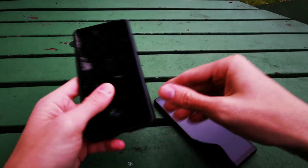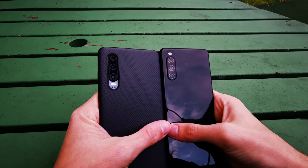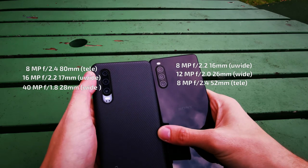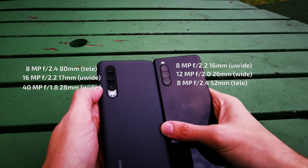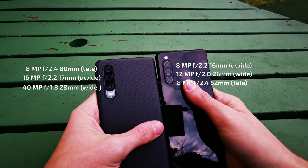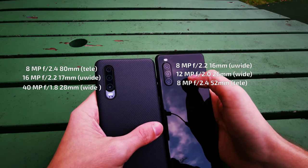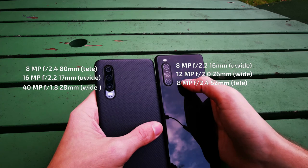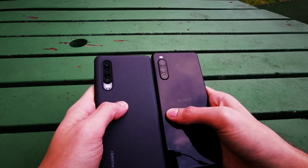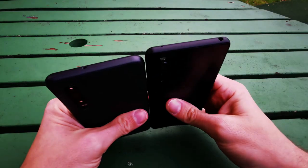Both devices feature a triple lens setup. The Huawei has a 40 megapixel main lens, a 16 megapixel ultrawide, and an 8 megapixel telephoto. The Sony has a 12 megapixel main sensor flanked by two 8 megapixel sensors — one ultrawide and one 2x telephoto. The Huawei offers 3x telephoto while the Sony only has 2x.